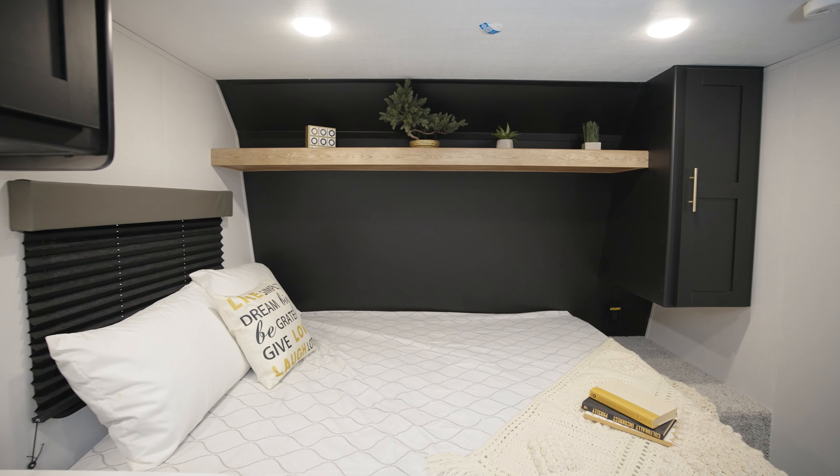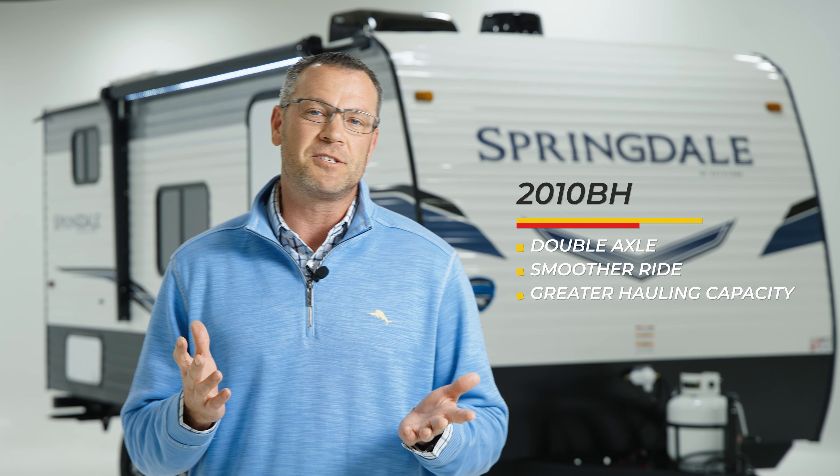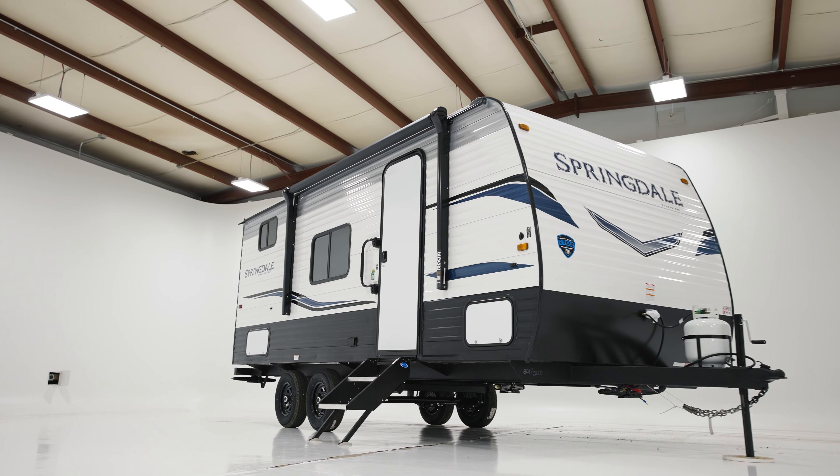This trailer has everything you need to escape for the weekend. The 2010BH is Springdale's first double axle mini, which gives you a smoother ride when towing and a greater hauling capacity, giving you the ability to bring even more of your stuff with you.